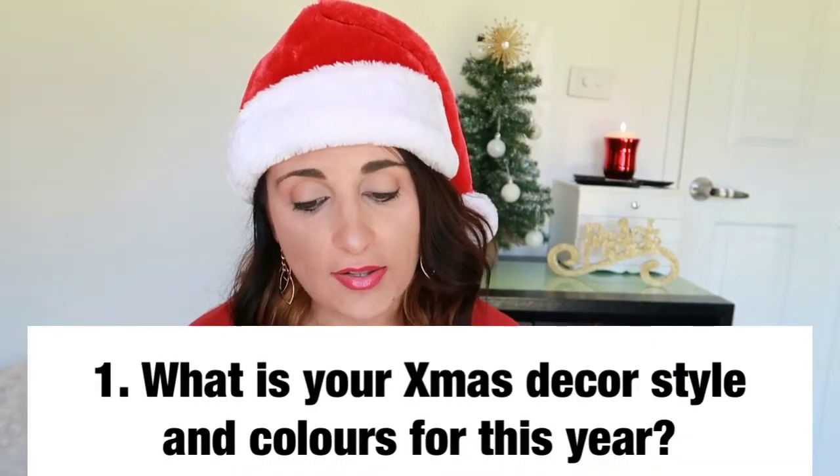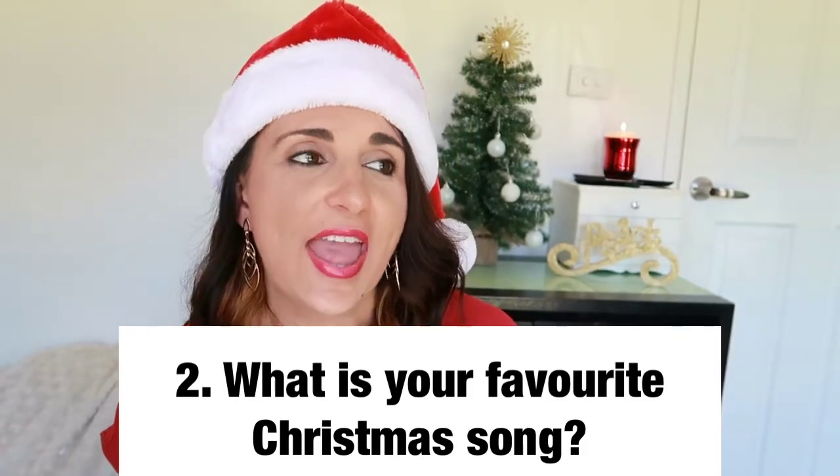With all that said, let's get into the questions — there are 10 in total. The first question is: what is your Christmas decor style and colors for this year? Last year I just had gold and silver decor all through my house, but this year I'm doing gold and silver again but I've now brought in red, because I just love the pop of color it gives. Red is so festive and I just love it with the gold and silver, so this year it's gold, silver, and red.